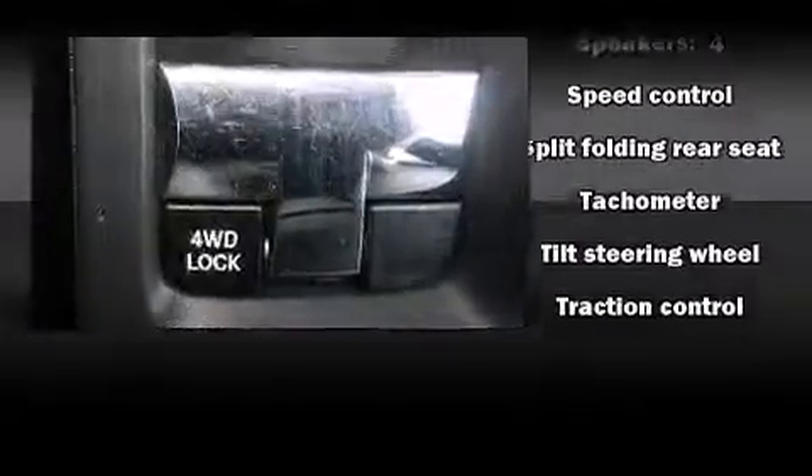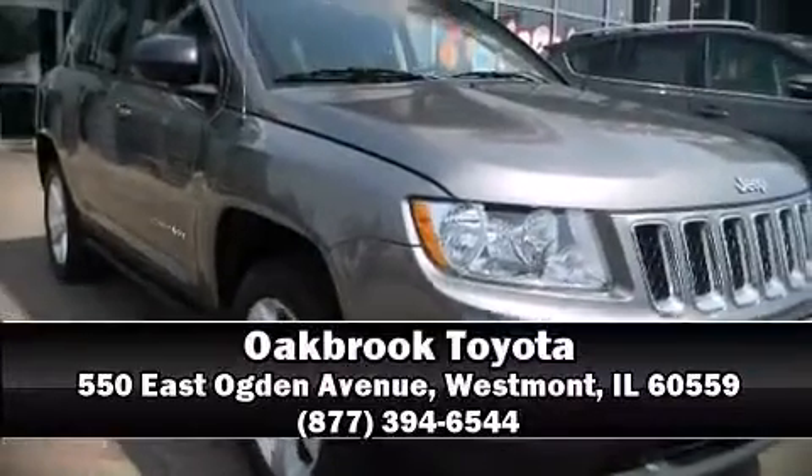Come down to our dealership — you'll get a great vehicle at a great price.